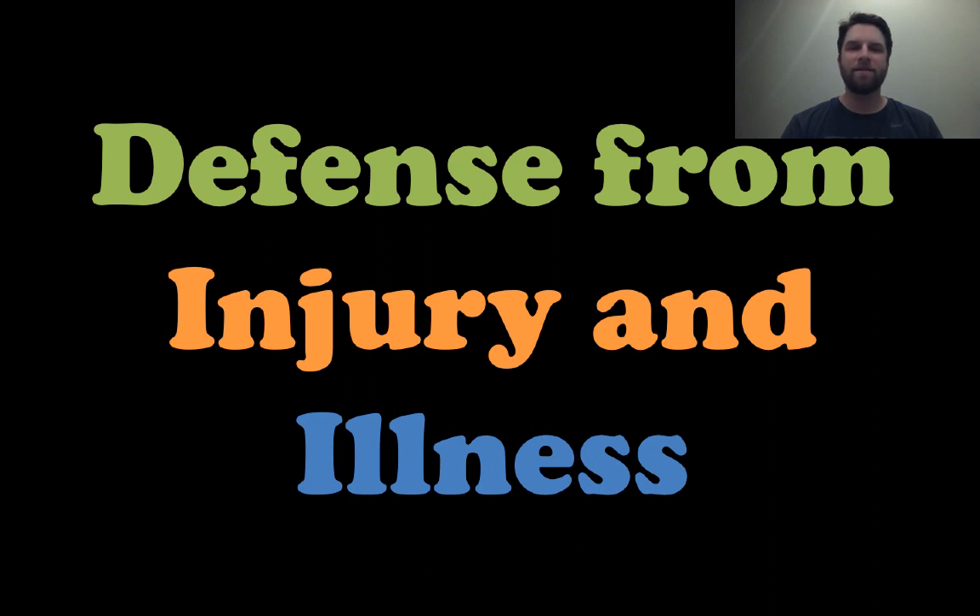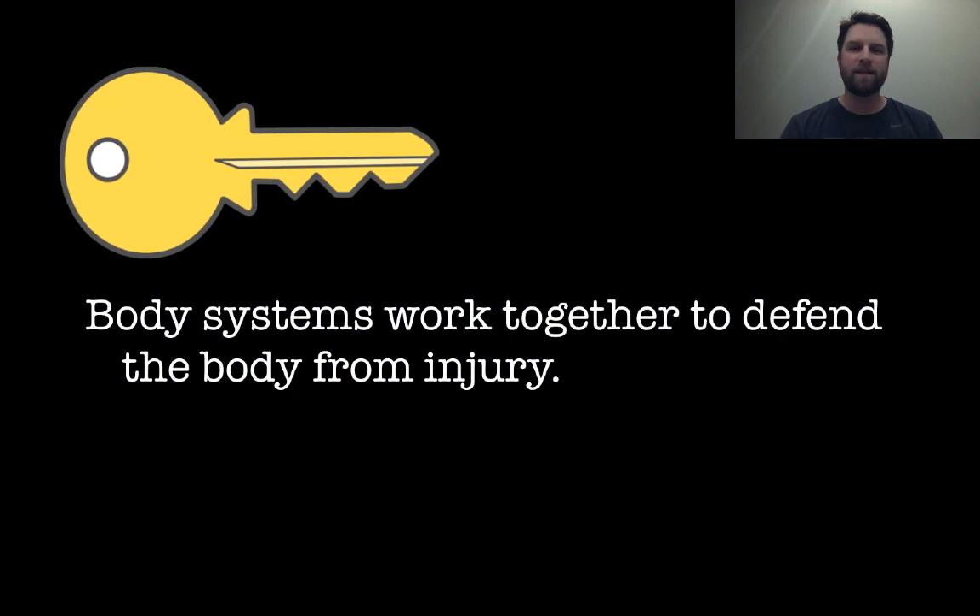Hey everyone, it's Mr. Veve and this lesson is on defense from injury and illness. So we're looking at the immune system. Let's get right into it with our first key concept.